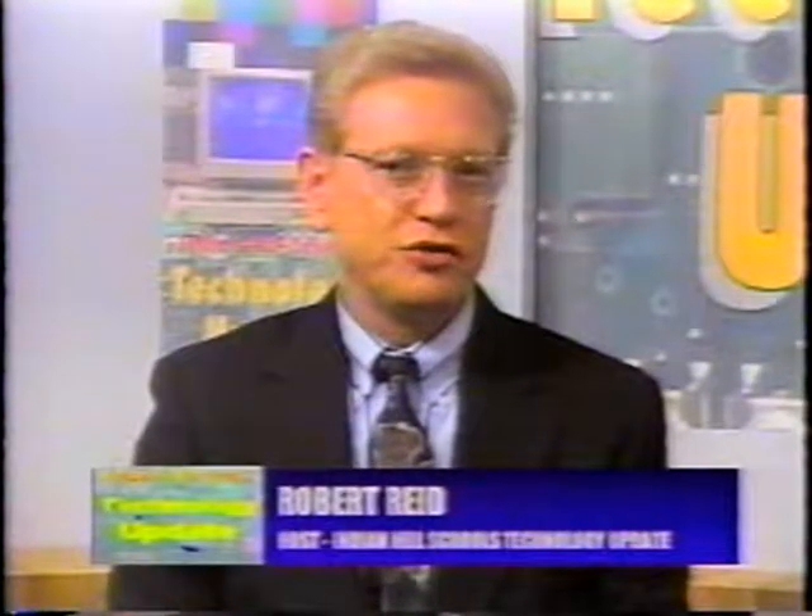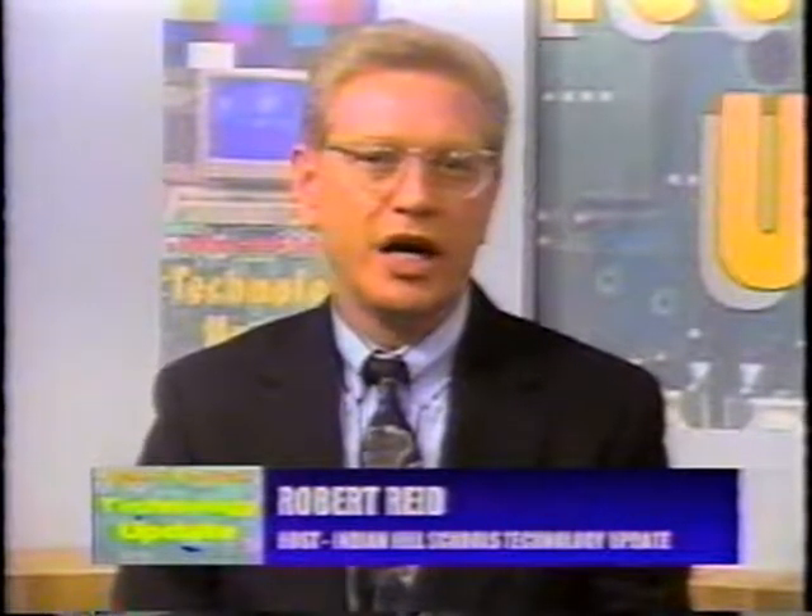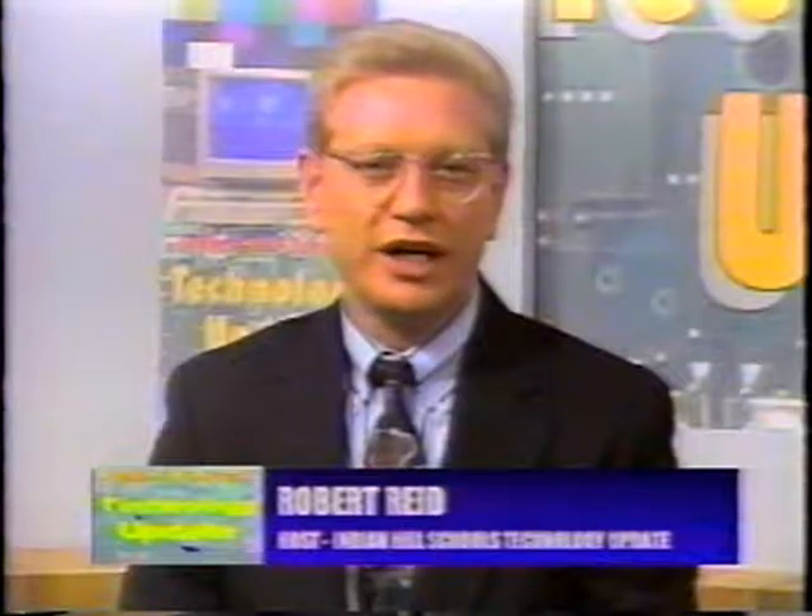Welcome to our fifth edition of the Indian Hill School District's Technology Update. I'm Robert Reed, Technology Facilitator for the Indian Hill Middle and High Schools, and your host for today's presentation. Our topic for this session is on the new Electronic Media Center, or as many of us remember from the earlier days, the library.